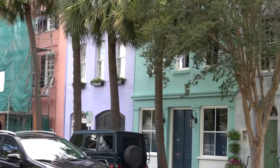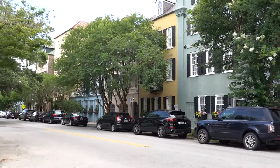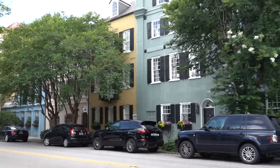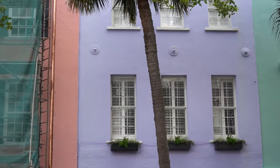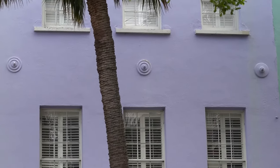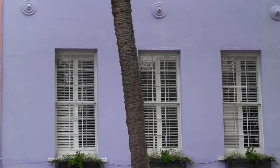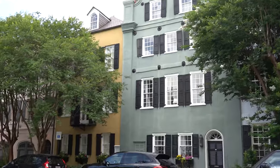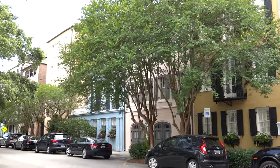So here we are in Charleston, still. And right now we are walking down Rainbow Row. As you can see, all the houses are painted a different color. If you look closely, especially on this purple one — let me zoom in for you — those round metal-looking things were from the earthquake of 1886. Those were put in there; they're called earthquake bolts, and every few weeks they would come and turn them to straighten up the houses.